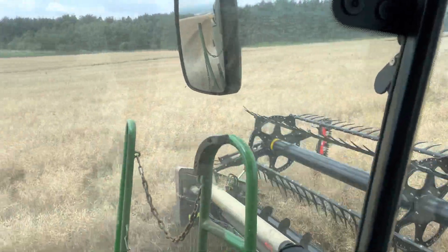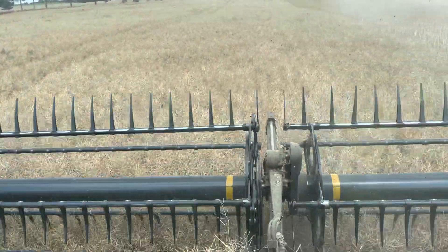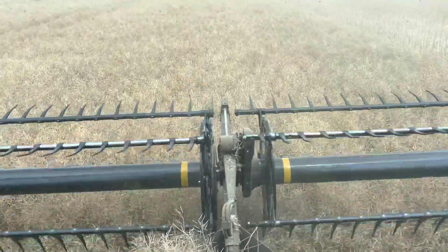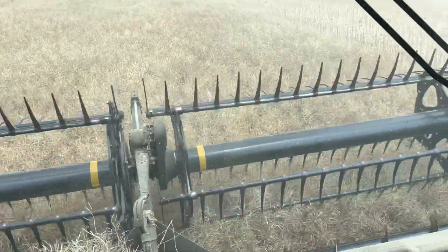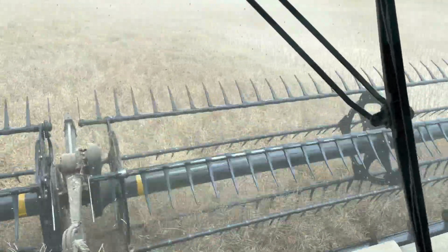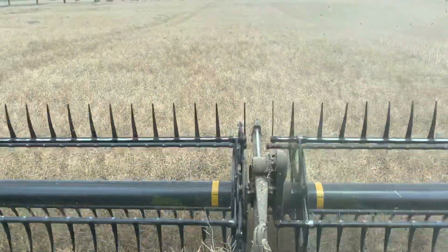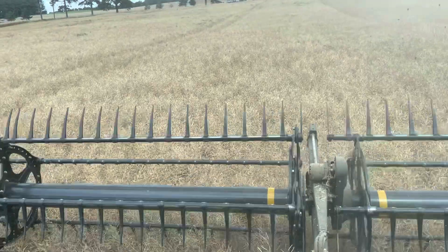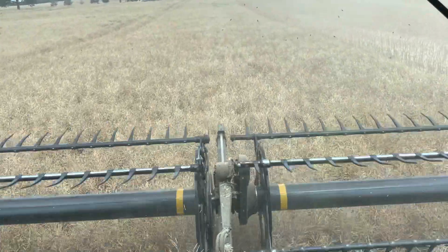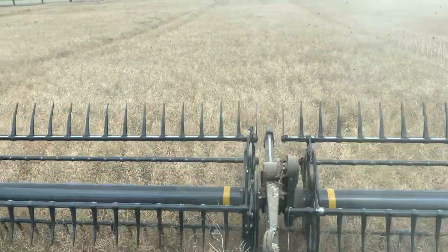We are right up on the top of the hill here now, cutting oilseed rape. This is a variety called Voltage. This is actually a field which we've entered into the YEN — the Yield Enhancement Network — to have a look at how we can improve yield as a group of farmers led by ADAS.